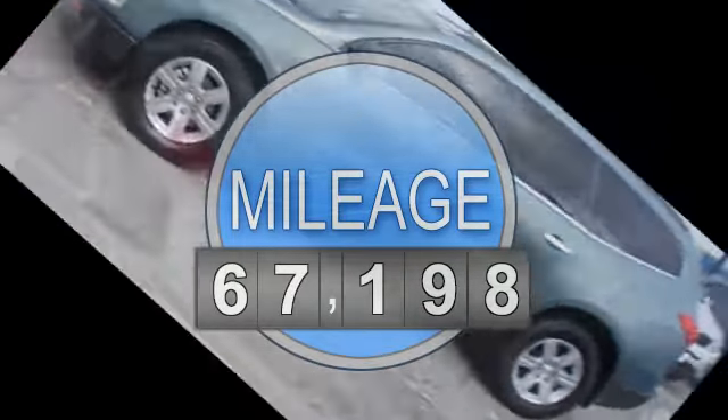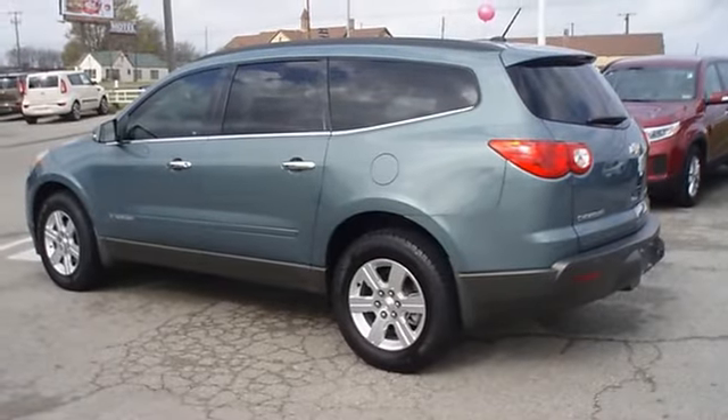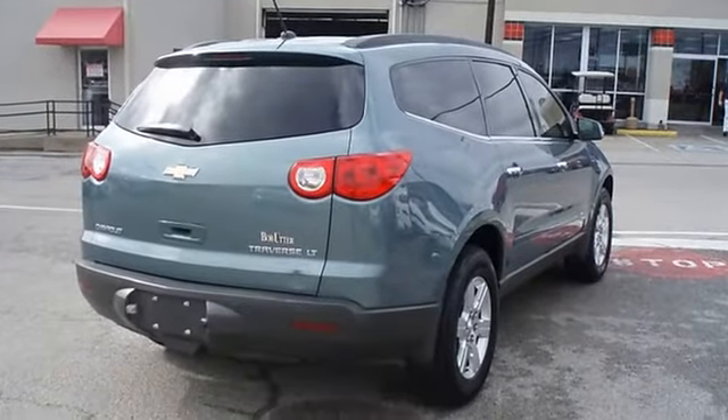Nice options: power windows, power locks, power mirrors, power driver's seat, CD, cruise, tilt, and much more.